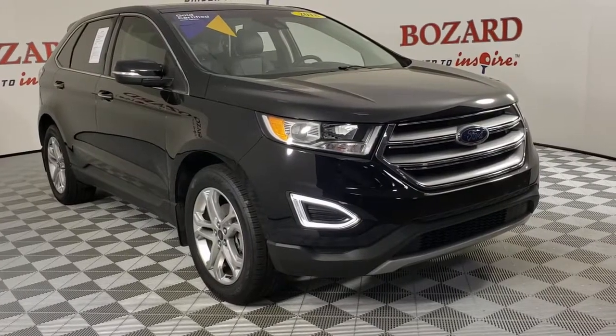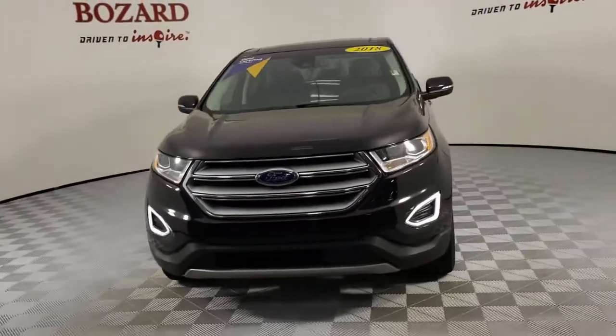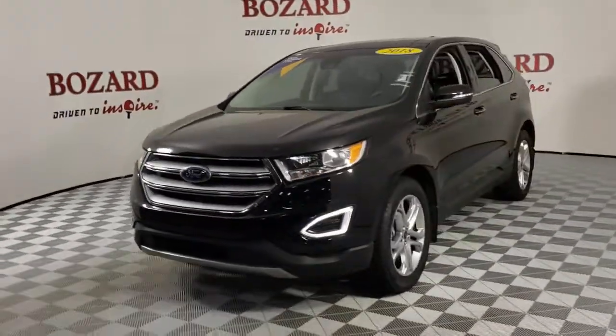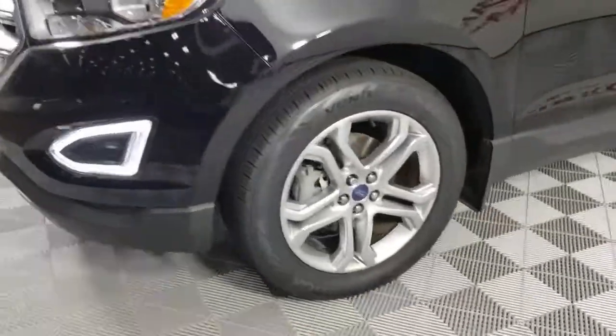Looking for your dream car? It could be the 2018 Ford Edge. This vehicle still has fewer than 40,000 miles on the clock, so it won't last long. Here's a powerful, attention-getting Ford Edge.